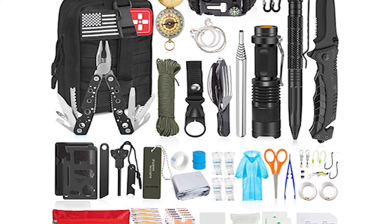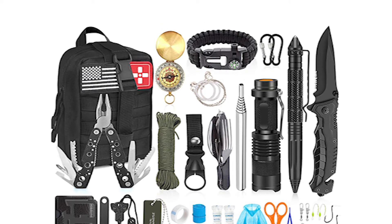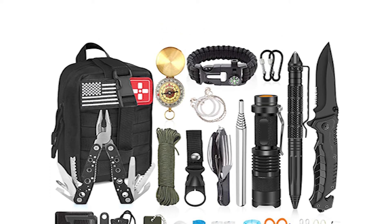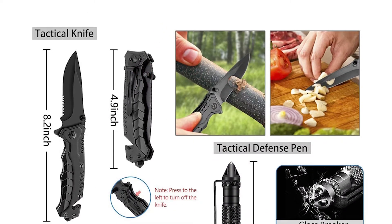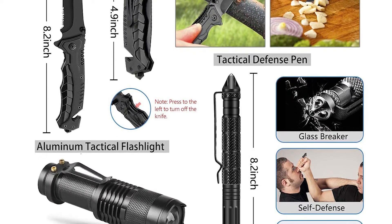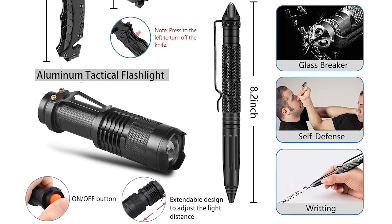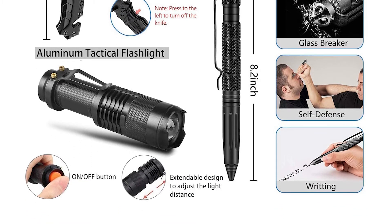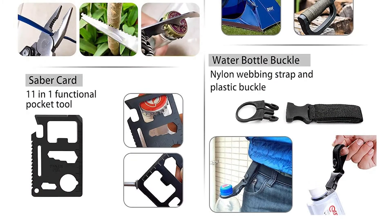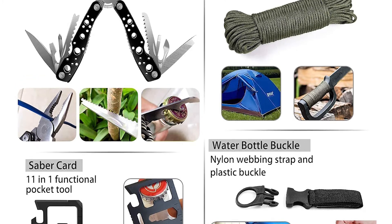It has durable MOLLE compatible straps with strong snaps that allow you to attach this medical pouch to any MOLLE compatible gear or your belt, making it a perfect companion for any outdoor activities. This Aokiwo Survival Multi-Tool is ideal for tactical medics, military, police, firefighters, EMTs, hunters, first responders, hikers, campers, and outdoor enthusiasts.